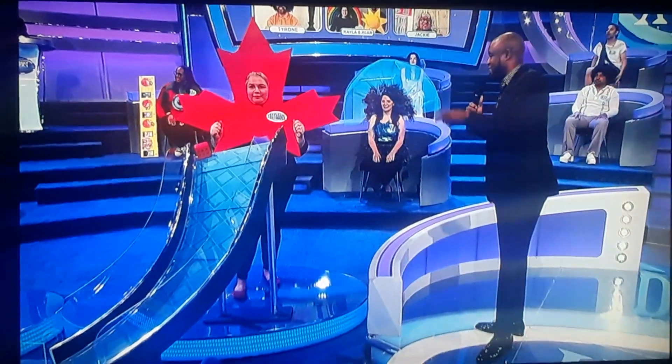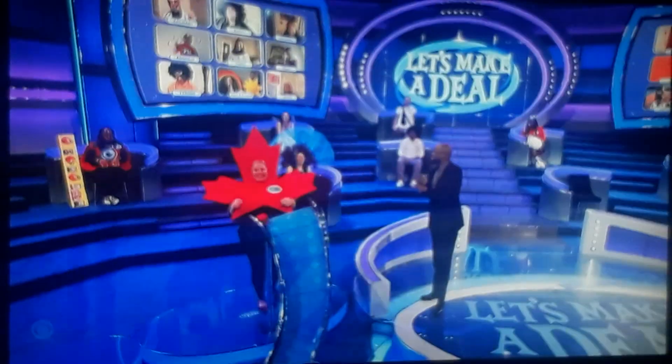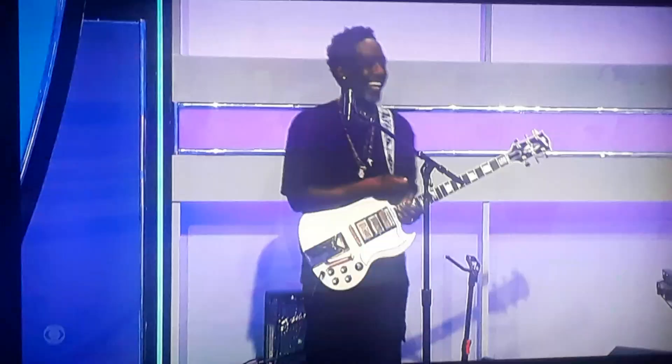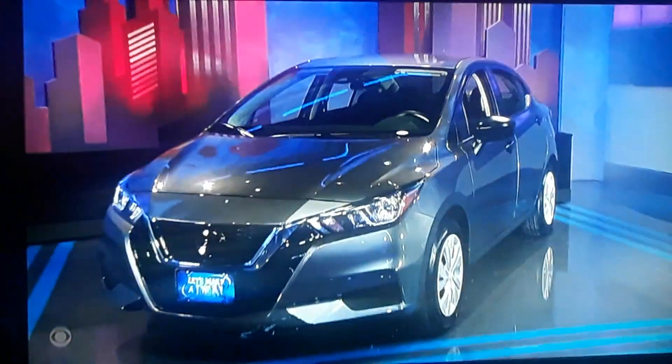This is called Go Big or Go Home. I've got something behind curtain 6 that I'd like to share. You've opened up my eyes to a whole different... Tiffany, what's behind curtain 6? It's the new Nissan Versa!